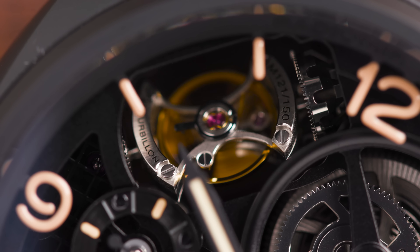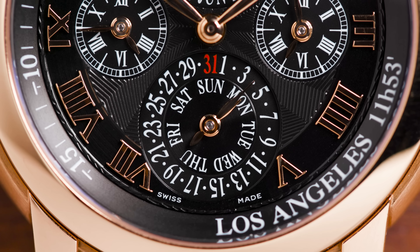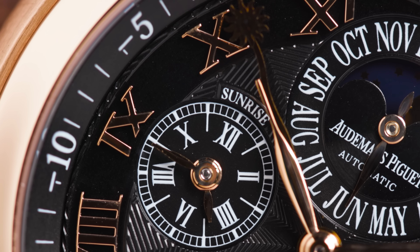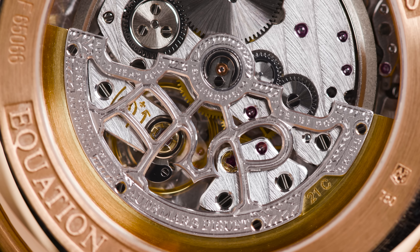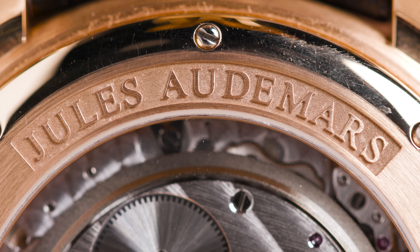The second piece is an Audemars Piguet — the Jules Audemars 26003OR. I happen to love Jules Audemars. It's a classic perpetual calendar equation of time, a very specific Audemars complication. I think it's a beautiful watch — rose gold, black dial. I love the sunrise/sunset feature that's set to the city you live in. Just an amazing, rare piece, really underappreciated in today's market.